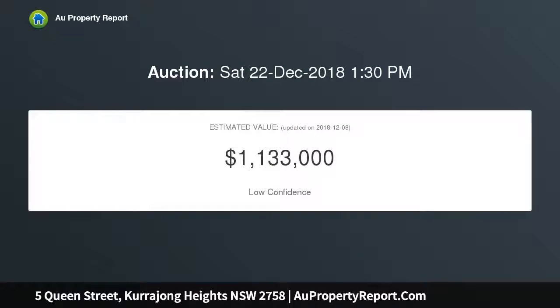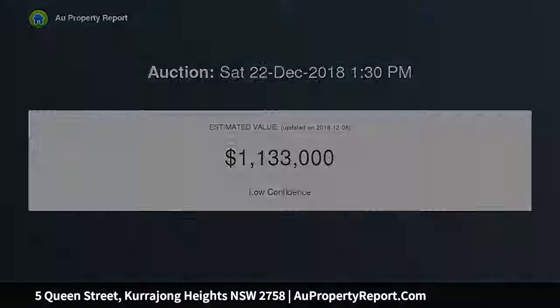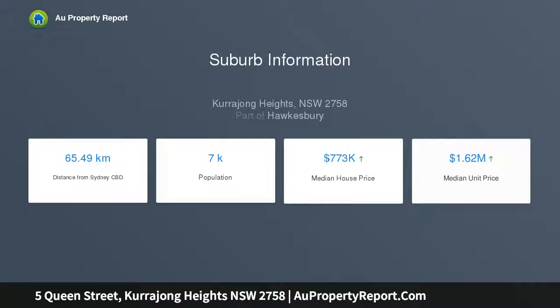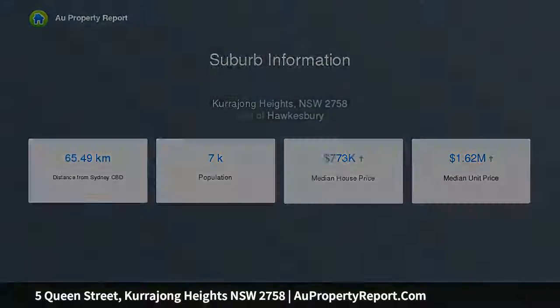Offering three bedrooms with built-in robes, fresh new bathroom with separate toilet, modern kitchen with adjoining family meals area and open-plan living with slow-combustion fireplace. This home is located on approximately 5,600 square metre block of land — one and a quarter acres — in a private no-through lane. Your privacy is assured.